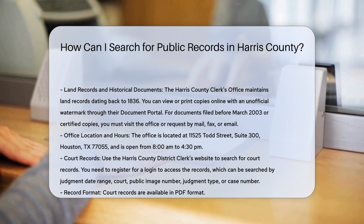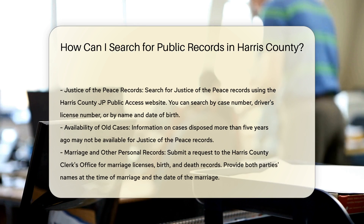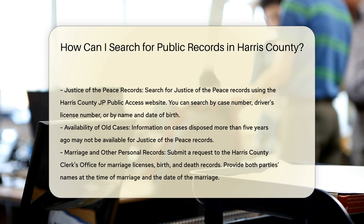The office is located at 11525 Todd Street, Suite 300, Houston 77055, and is open from 8 a.m. to 4:30 p.m.